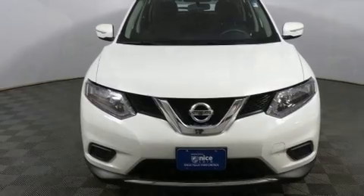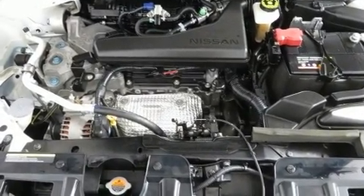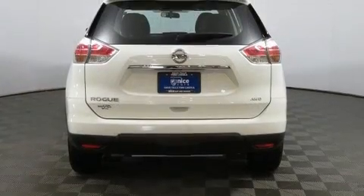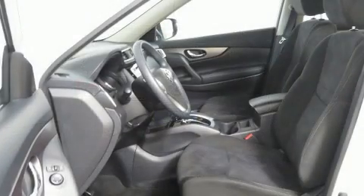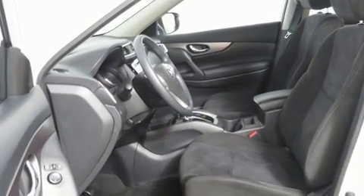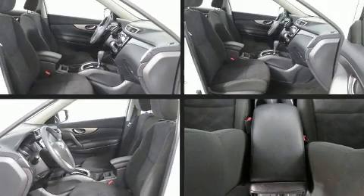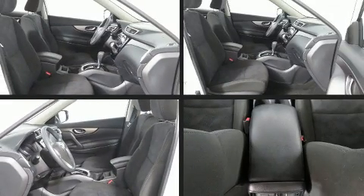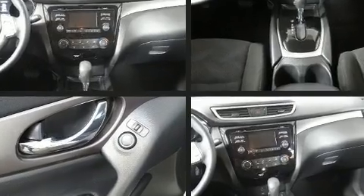Nissan also prioritized safety and security by including dual front impact airbags with occupant sensing airbag, head curtain airbags, traction control, brake assist, anti-whiplash front head restraints, a security system, and four-wheel disc brakes with ABS. Electronic stability control ensures solid grip atop the road surface, no matter how challenging the driving conditions.